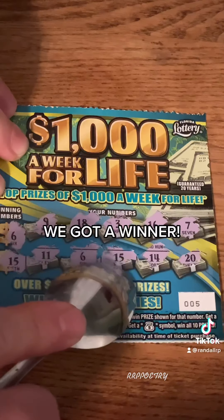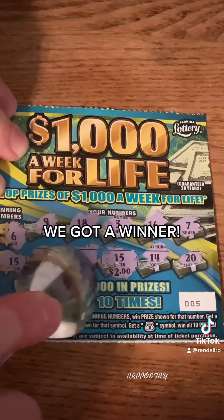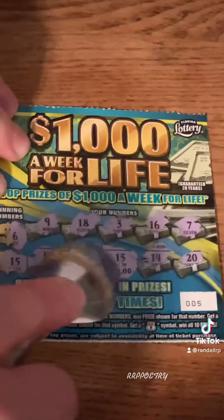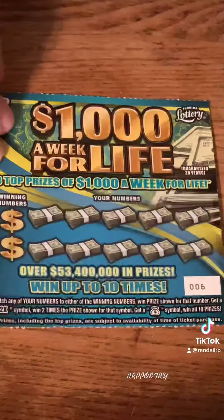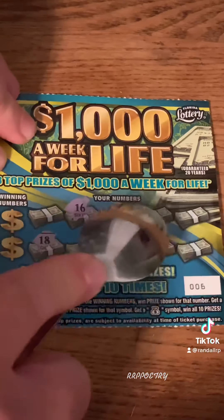We got a winner! And we got number 6 — we got two numbers, number 6 and number 15. Let's see if we got any big numbers. Little numbers — it's $2. I'll take it back, and number 6 is small number, $2 — $4, double our money on this ticket! Hurrah, hurrah.